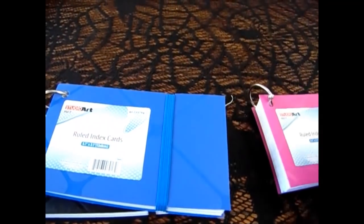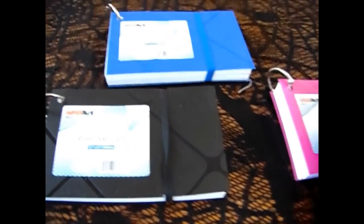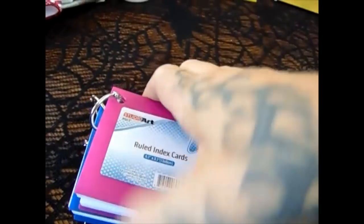Each girl needed flashcards. Rhiannon is taking Spanish and Angie uses these for math. So I did pick up three packs of the ruled index cards — they're on these nifty little hooks so they can have them in book form. I did pick up three of those for school.